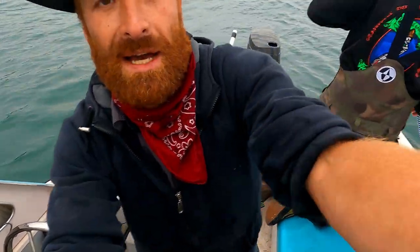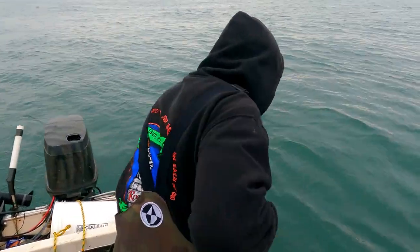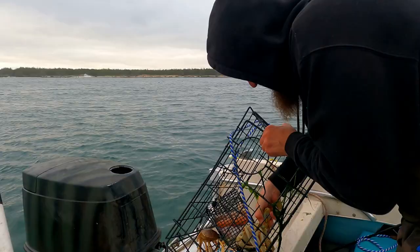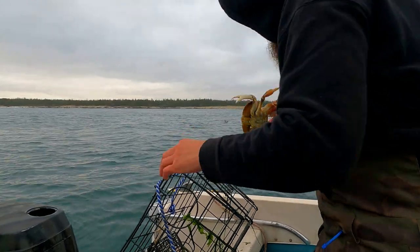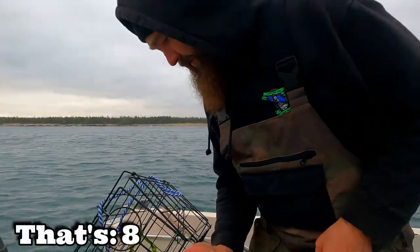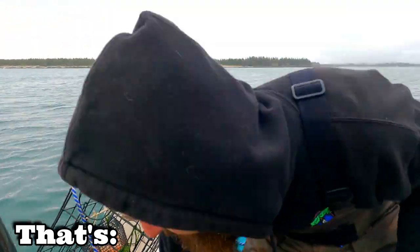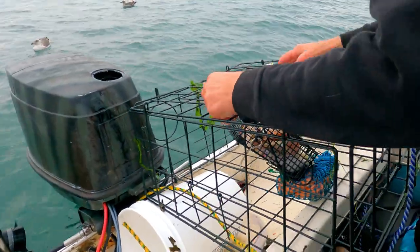J-Bow's pulling up trap number three right now. It was out here in some deeper water with less competition, so hopefully it's got some good crabs in it. That's a nice big monster — that's a keeper for sure, look at that beast. One more big nice monster, which gives us eight crabs for our first pull. Not the slay-fest that you guys might be used to seeing from us, but that's plenty of crab for me and J-Bow to eat for the night. We're just out here doing a little coast camping and we don't really need to go home with 200 crabs.